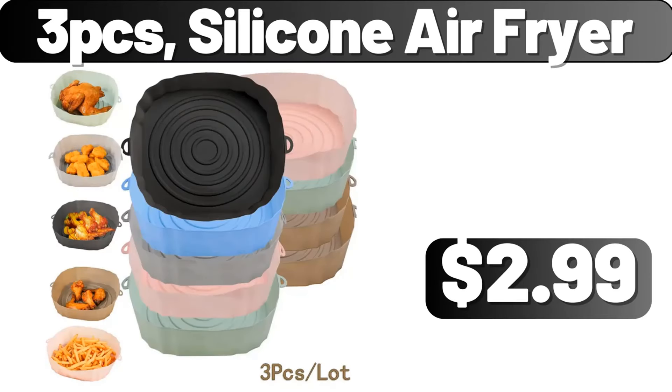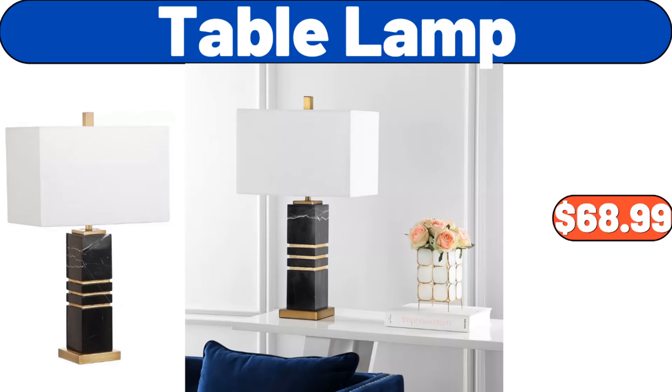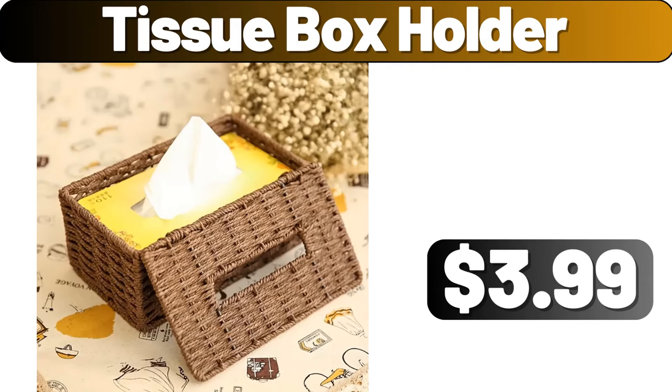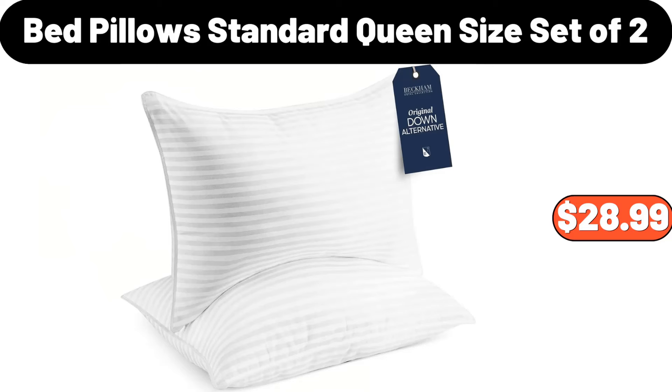Stainless steel fruit basket, $17.21. Table lamp, $68.99. Chaussure dark or milk chocolate covered almonds, $3.99. Tissue box holder, $3.99. Memory foam pillow, $17.89. Bed pillow standard queen size set of two, $28.99.